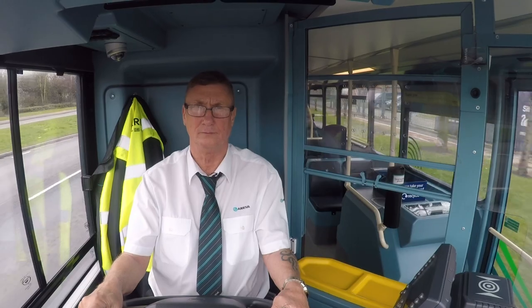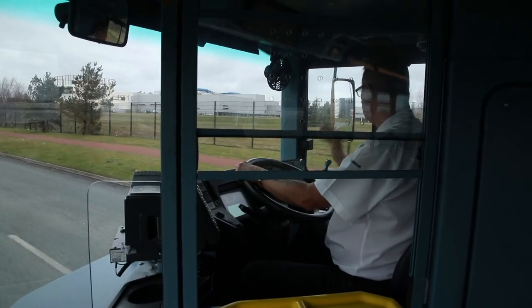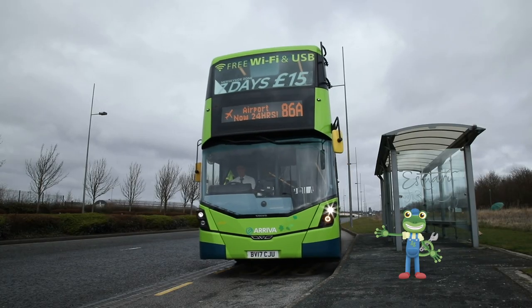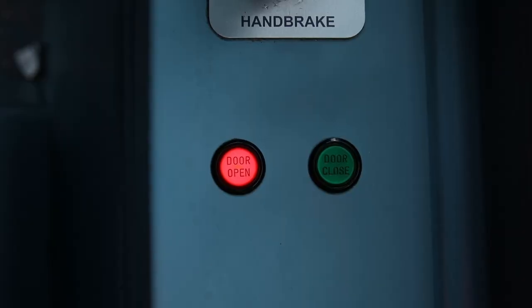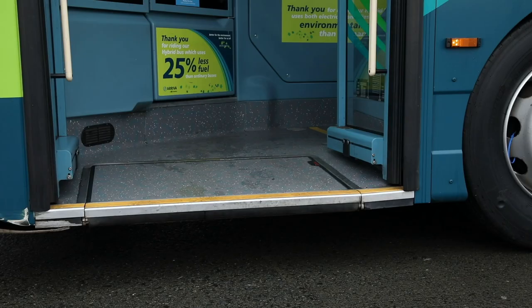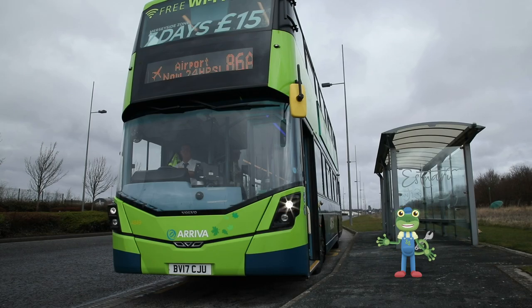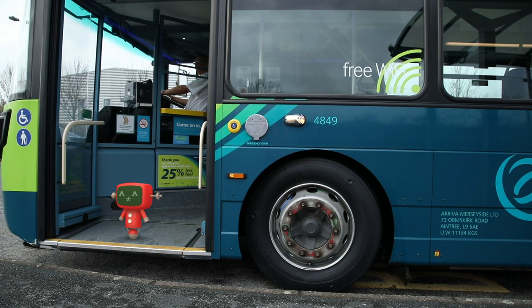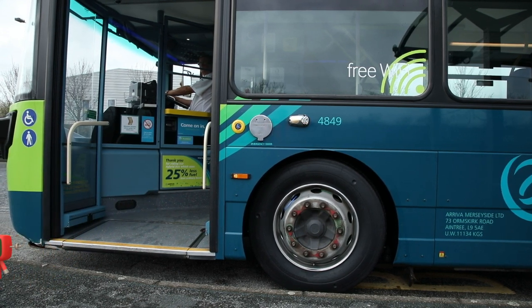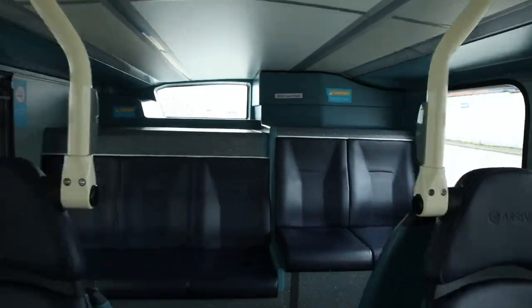This is Brian, and he's the driver of this bus. He sits in a place called the cab. Brian presses the red button and the doors fold open. This bus is special because it can move up and down to let people get on more easily. You can fit up to 75 people on this double-decker bus.